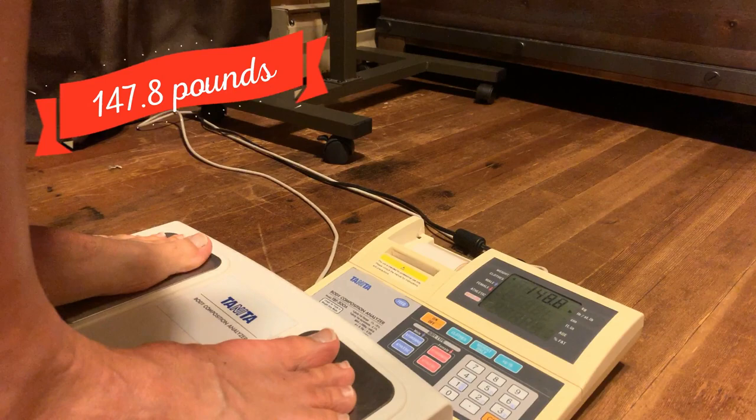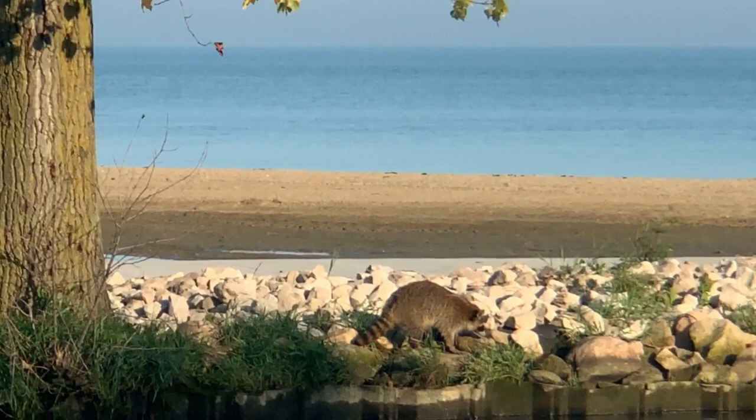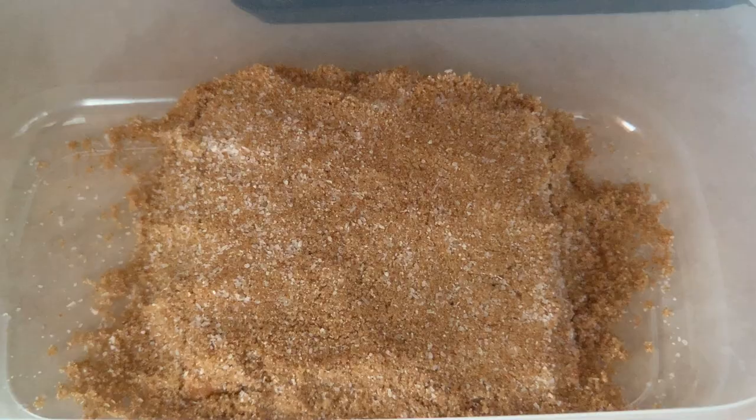Wednesday morning weigh-in coming in at 147.8, so down 1.6 pounds from yesterday. I had a great walk with Chief this morning — saw a little raccoon walking along the beach. Back now and about to enjoy my breakfast kefir shake. For dinner tonight I'm going to have some smoked salmon, so right now I'm putting it in a brine — one cup of brown sugar and a quarter cup of kosher salt — coating it up and putting it in the fridge for about six hours.